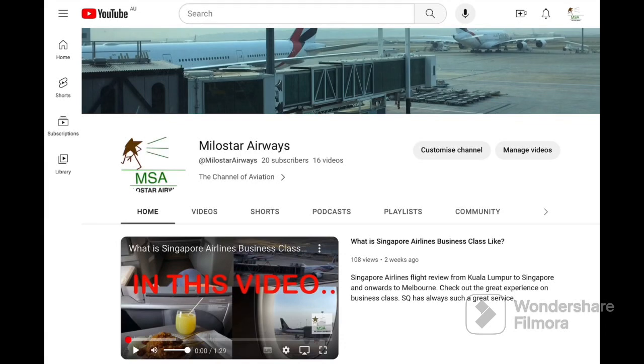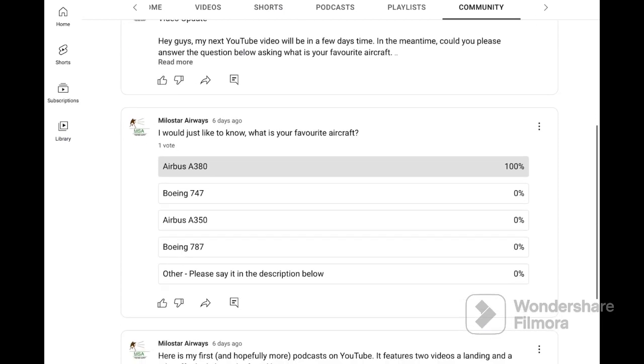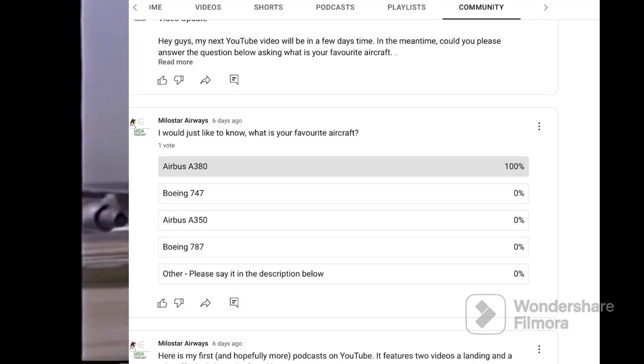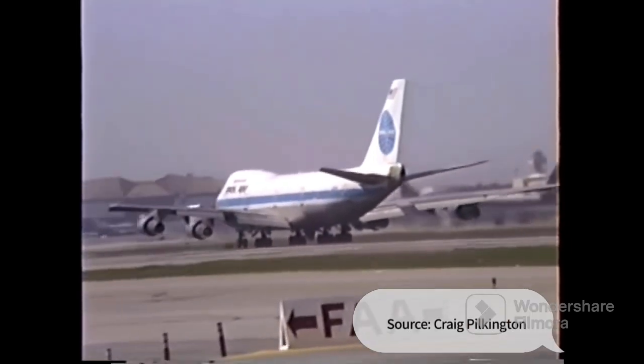Before this video begins, I have a community post up on YouTube asking what is your favorite aircraft. I would like you to answer the question so I will know what aircraft you guys like. Thank you to that one person who answered my vote. Now, let's go to the video about the 747 history.